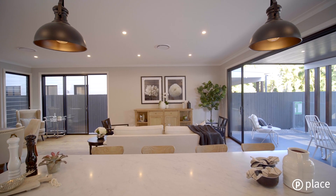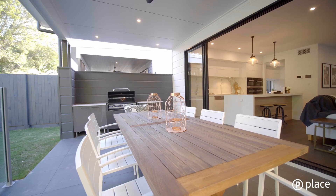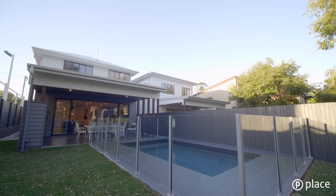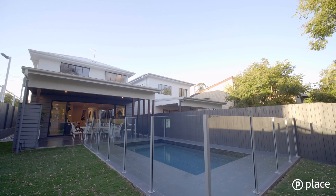Floor to ceiling glass sliding doors open to the outdoors, extending the entertaining and living area to include a deck with built-in barbecue and outdoor cabinetry for alfresco dining. A stunning in-ground pool and generously sized backyard is perfect for all-year-round gatherings.